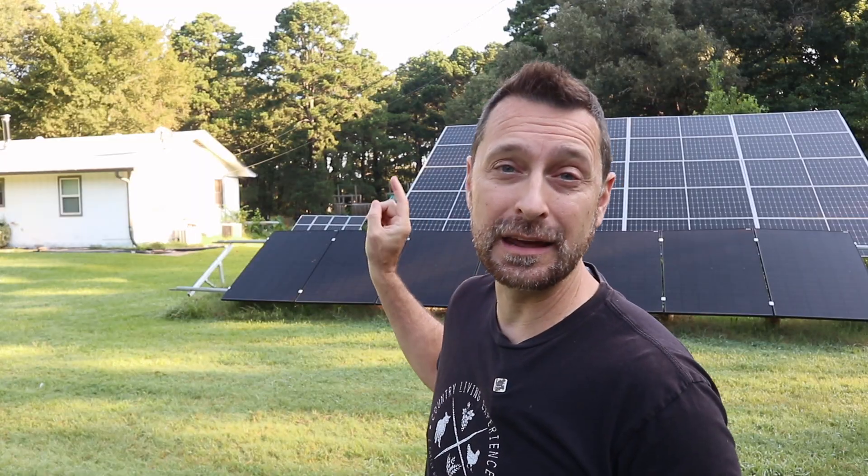Good morning, friends. Welcome to the channel. Today I'm going to talk about eight advantages of putting your solar panels on a ground mount versus putting them on the roof of your house. Let's talk about it.